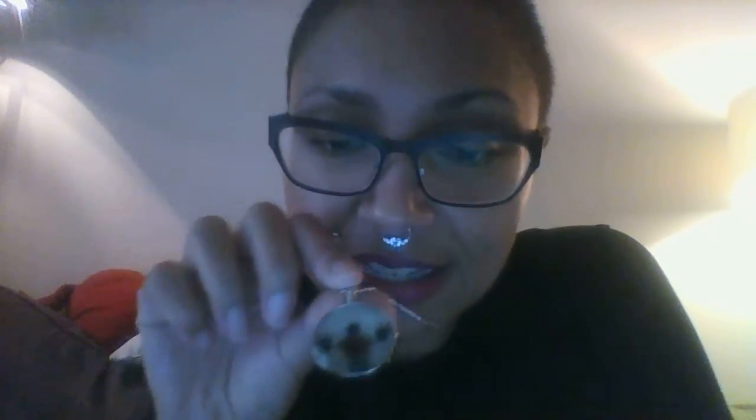I actually got a bunch of items in the mail today so I thought I would show them to you. One of them I'm actually wearing and it's a little zombie necklace — you see that? But it glows in the dark, which is awesome. So tonight in the dark this will be glowing. I love it.